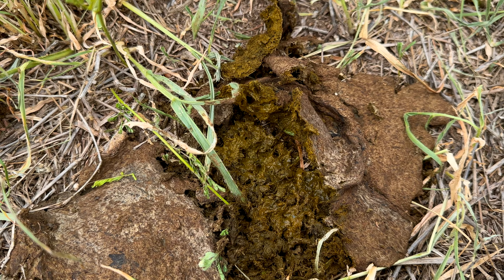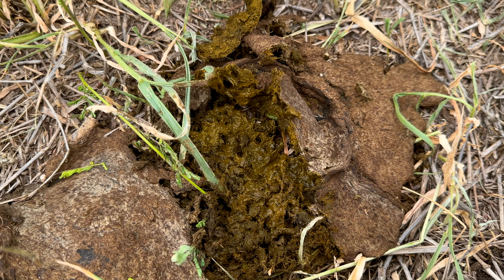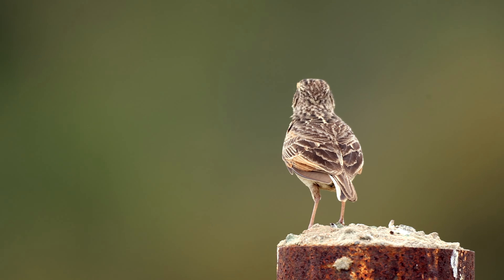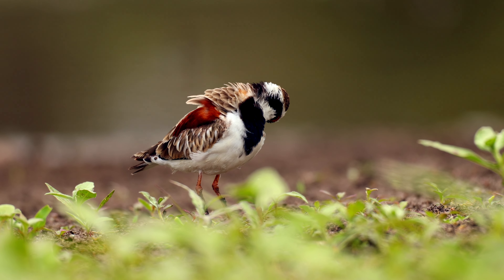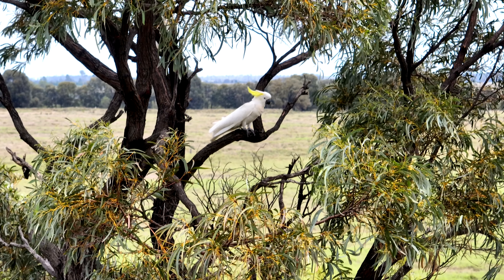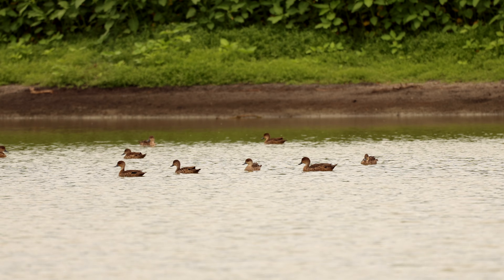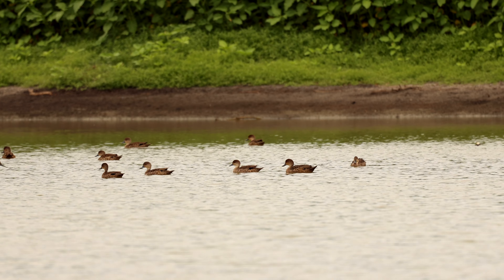We've seen an increase in the dung beetle population. We've done bird studies that showed our bird numbers are increasing on our waterways. We're seeing a lot more native flora and fauna coming back through our wildlife corridors along our creek systems.